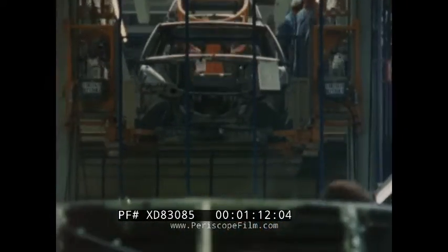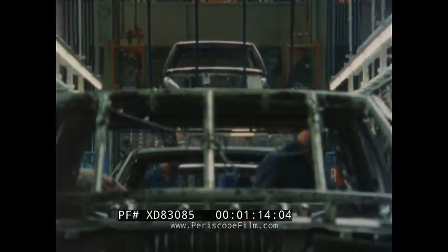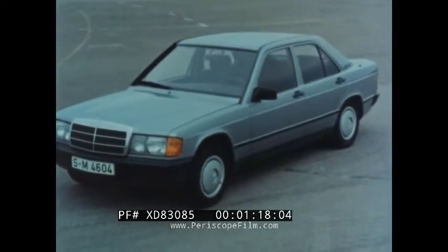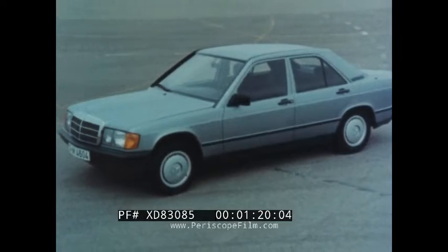The use of computers, new materials and production techniques has been instrumental in helping Mercedes-Benz answer this need with a new series of compact cars for the 1980s: the 190 and 190E. A new dimension in automotive technology.